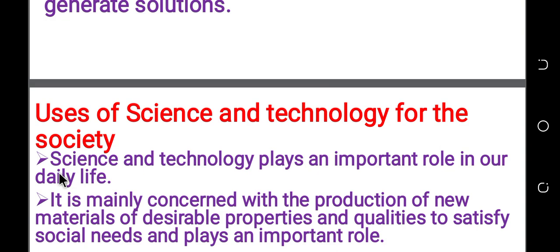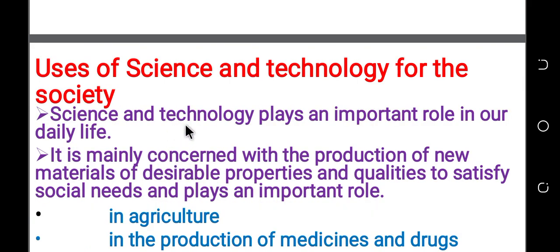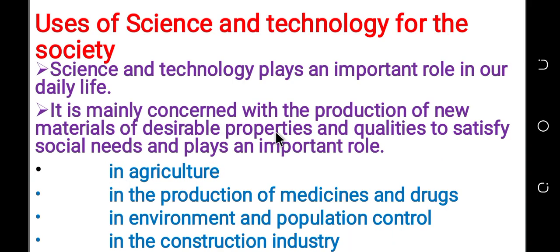Science and technology is a well-known field. Science and technology plays an important role in our daily life. It is mainly concerned with the production of new materials, which are important in our daily life.